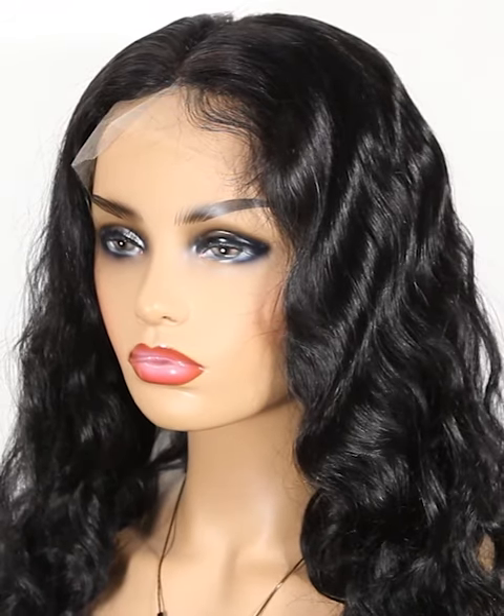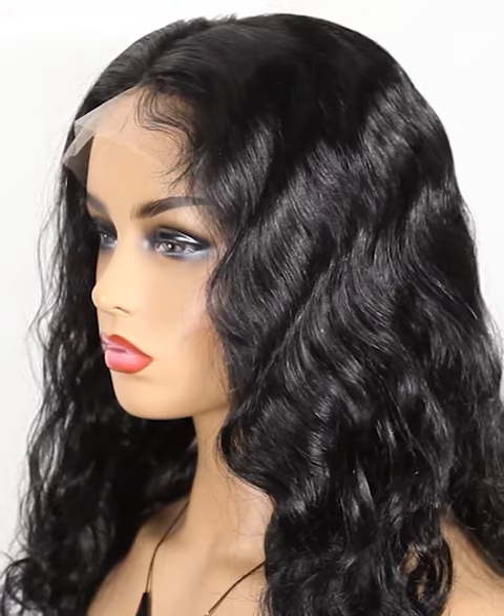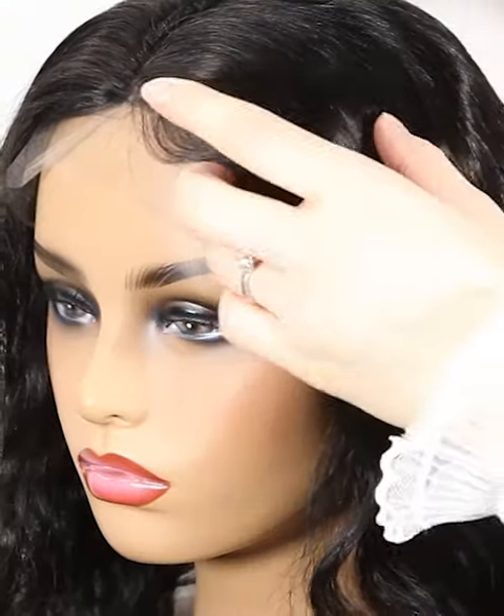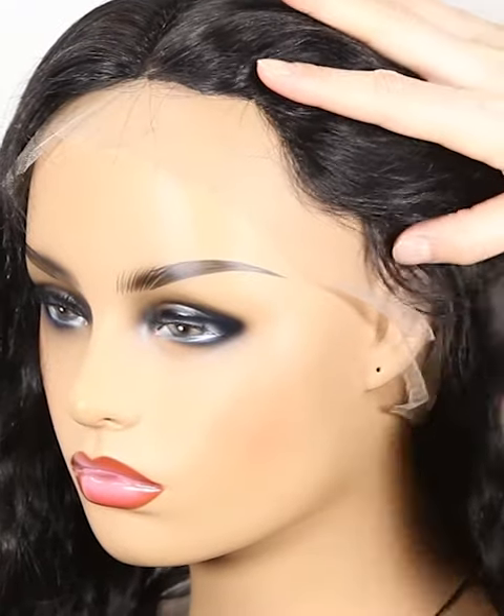Umber color, and so on for you to choose — wide selections. The texture is natural wave. More latest hair trend styles are available on our website at nafalwigs.com. Welcome your visiting.